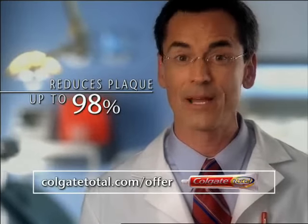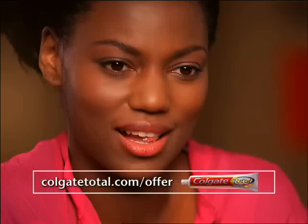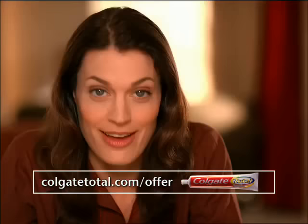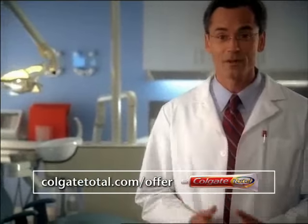Only Colgate Total reduces plaque by up to 98% and gingivitis by up to 88%. Clean — even right after lunch, the plaque didn't come back. My gums are healthier, stronger. I recommend it because I saw results.